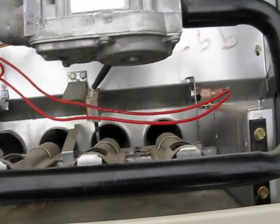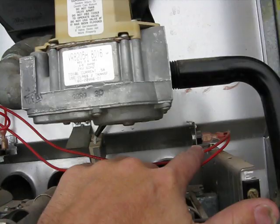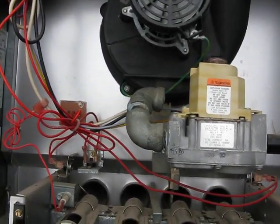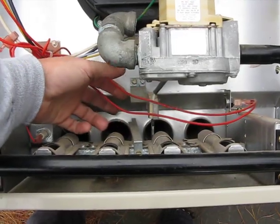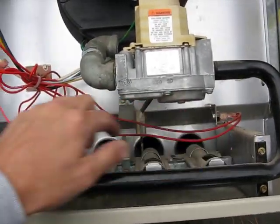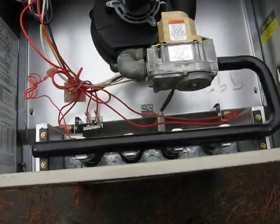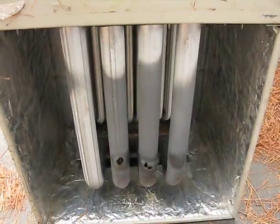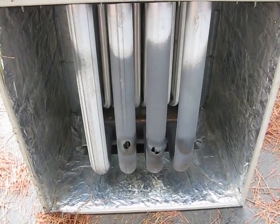Even though there are safety switches here, here, and here, when the furnace blower motor comes on, it doesn't always cause the air from the blower to push out and knock out these switches. In this situation, it never did — so that's why it's really important to get the heat exchanger inspected thoroughly, because this could kill the whole family.